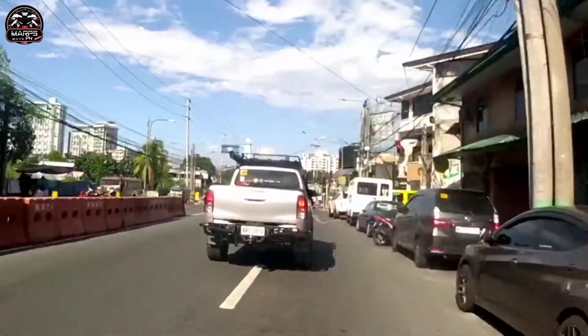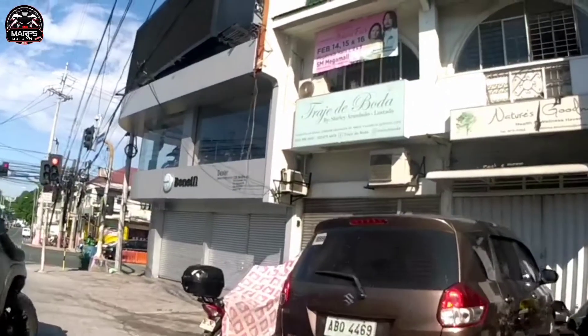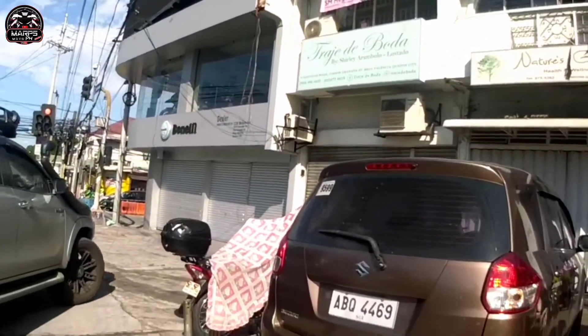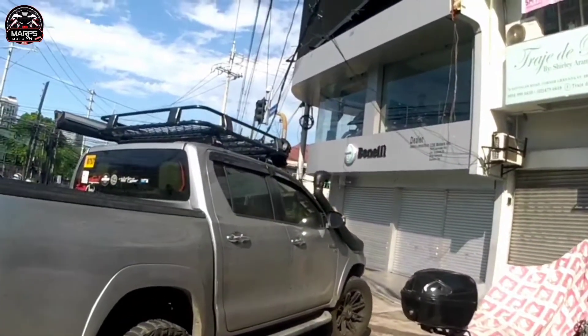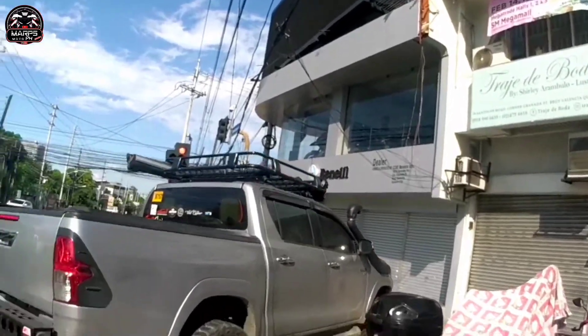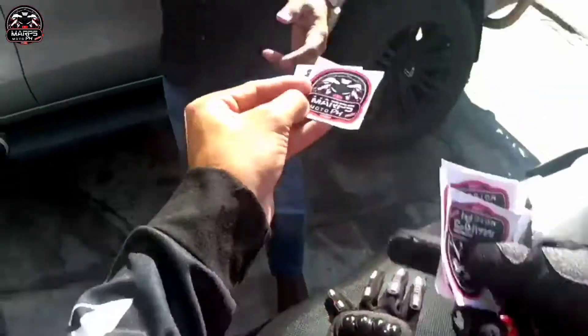Sarado pa ang Benelli. Ang Benelli pala is nasa corner ng Santolan Road corner Granada Street - yun yung kanilang address. As you can see maraming mga motor doon na nasa loob, nasa second floor. Okay, okay.